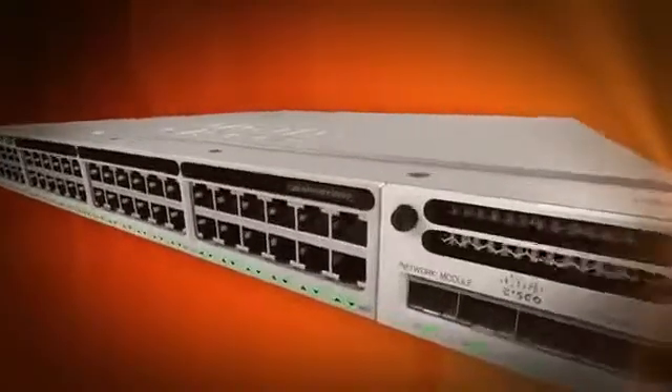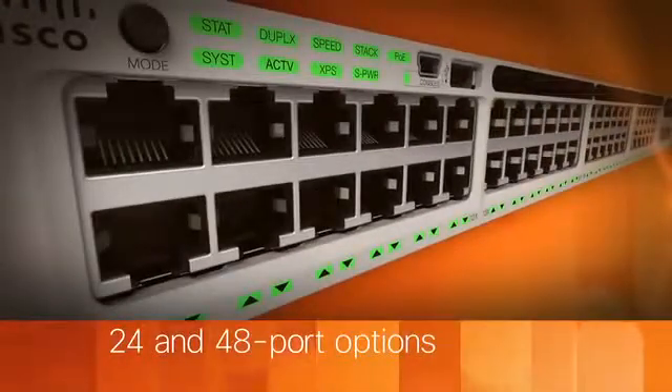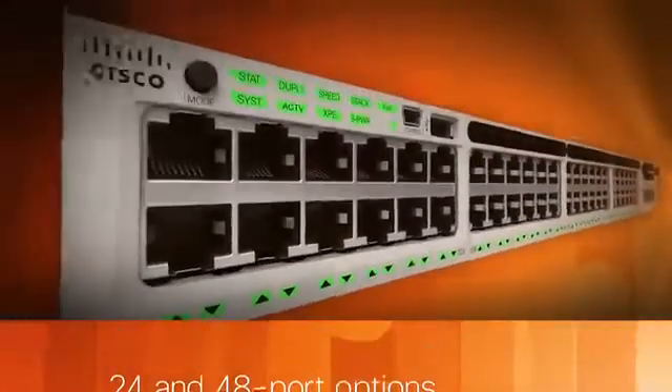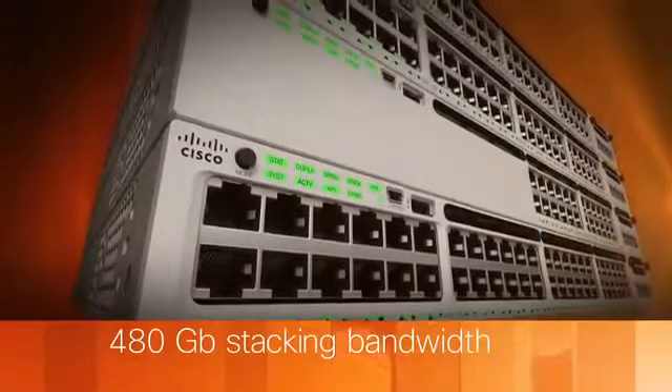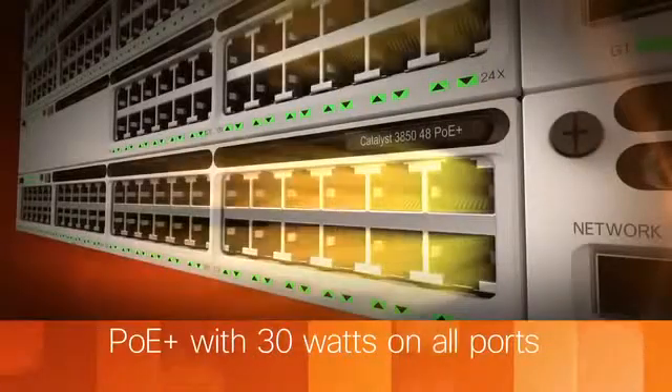It is one of the most scalable switches currently on the market. It's built with 24 and 48 gigabit ports with optional gigabit and 10 gigabit uplinks. It offers an industry pace-setting 480 gigabit stacking bandwidth and includes full Power over Ethernet Plus with 30 watts of power on all ports.